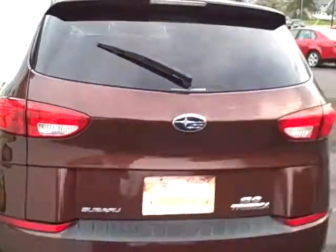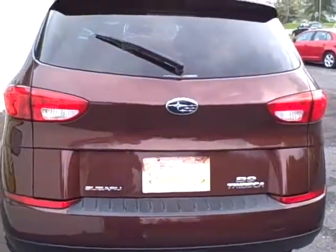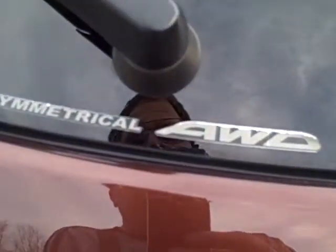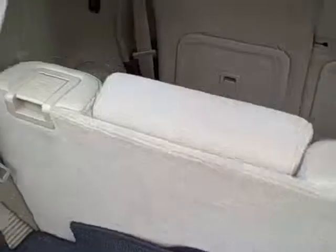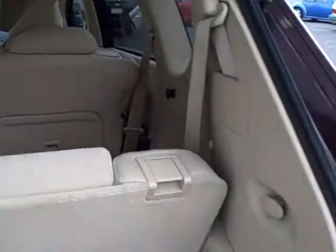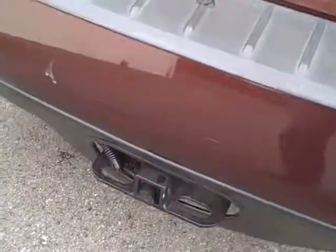Coming around toward the rear, the twin tailpipes give it a sporty look, same thing with the rear spoiler. All-wheel drive all the time. Nice to have all the carpets along with the vehicle — look how clean everything is. Tie-downs and a tow hitch for reasonable towing weights.